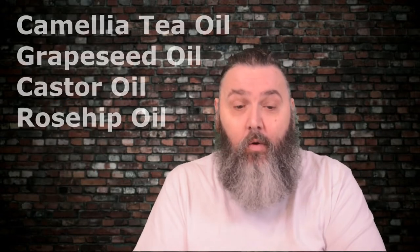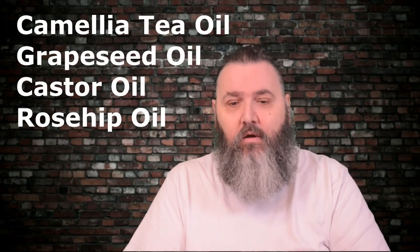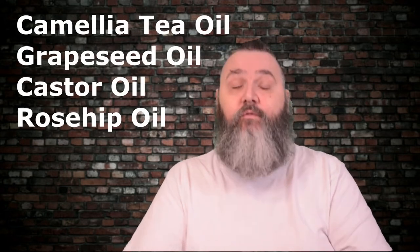You've got the scent in a band along the side there. The branding works so well, but the beard oil works even better. This is a blend of camellia tea oil, grapeseed oil, castor oil, and rosehip oil — very much unlike anything I've tried in a beard oil blend before. Camellia tea oil — I'm sure I've not had that one before. And it's a beautiful blend.